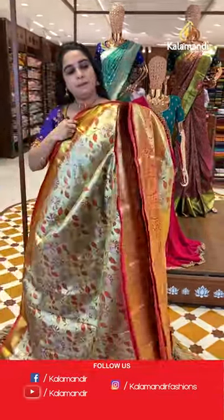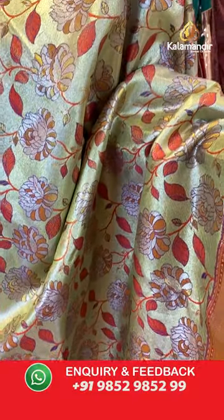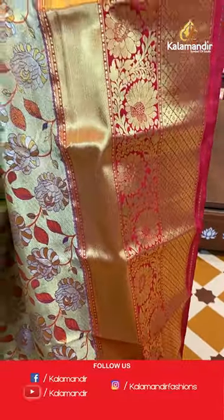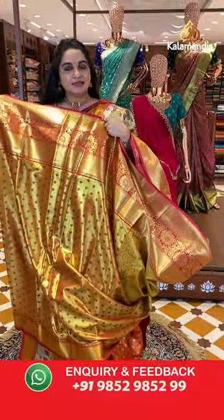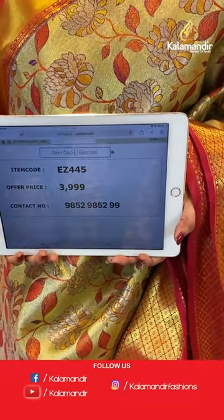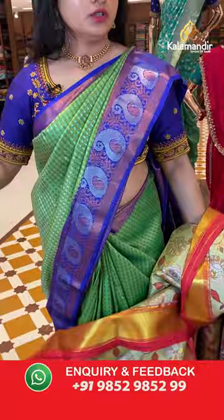Gold and reddish pink color combination. The body has floral and leaf jhal. The border has a contrast with intricate floral brocade, floral weave, and cross lines. The pallu is a contrast pallu with floral brocade. Paired with a contrast khadi brocade blouse with border. Saree code is A445 and the price is ₹3999. Take a screenshot and share on WhatsApp: 9852985299.